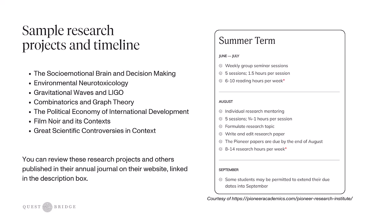You can review these research projects and others published in their annual journal on their website, linked in the description box. On the right here we have a sample timeline for what you could expect during the summer. In June and July you could expect to have weekly group seminar sessions — five sessions each about an hour and a half — and about six to ten hours of reading per week.